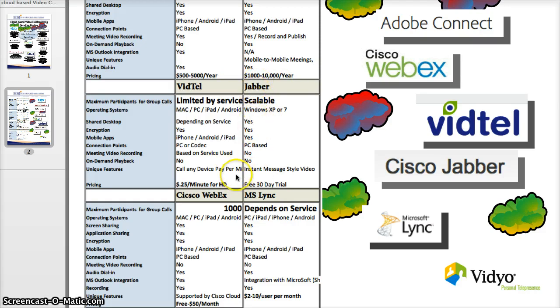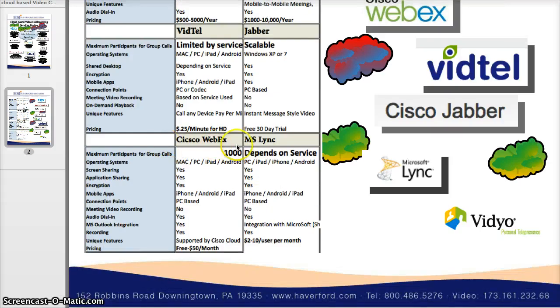Cisco Jabber offers a free 30-day trial and is actually a free service, with professional upgrades available. Cisco WebEx supports up to 1,000 maximum participants, with screen sharing, application sharing, and encryption. It's a really great service — just as good as GoToMeeting, if not better, with its Cisco-supported cloud. And finally, Microsoft integrates very well if you're already using Microsoft software to leverage that integration.